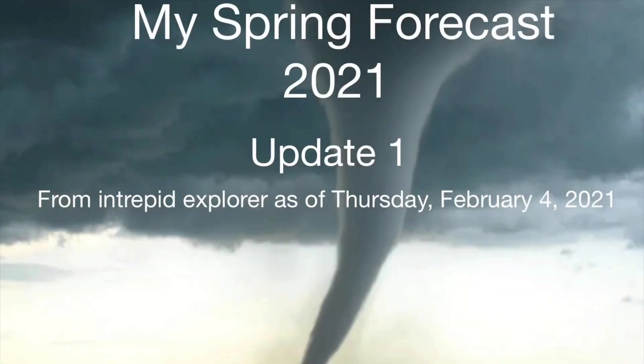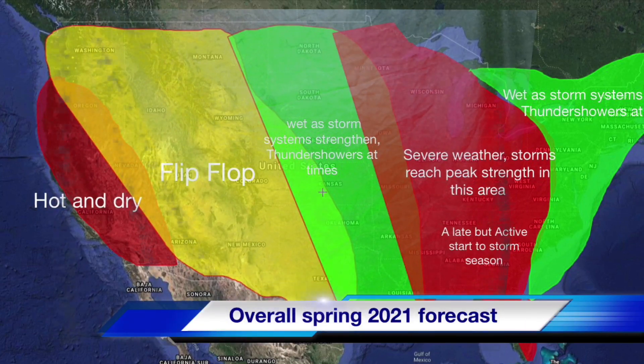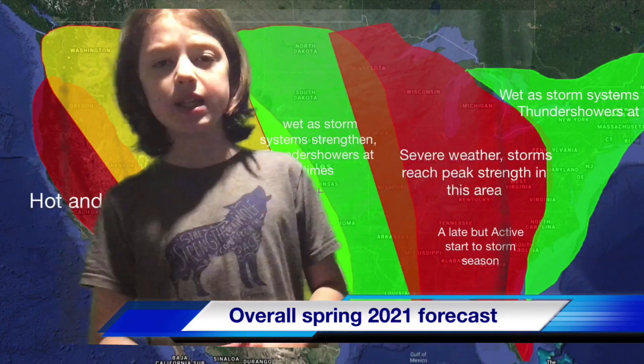Hello, and this is my spring forecast for 2021. This is the first update on this spring — hopefully I'll do another one before spring arrives. This is as of Thursday, February 4th. We're going to take an overall look at spring from west to east.